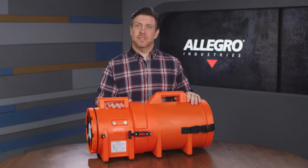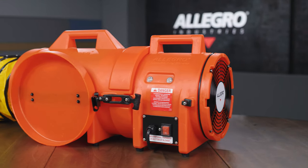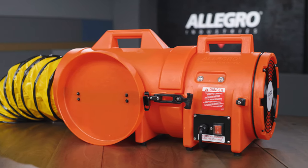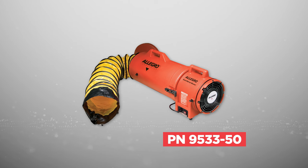It's a lightweight, high-output compact blower system specifically designed for easy use and storage without sacrificing airflow. It's available in three configurations: two compact canisters with 15-foot or 25-foot ducting, or a standard-sized canister with 50-foot ducting.